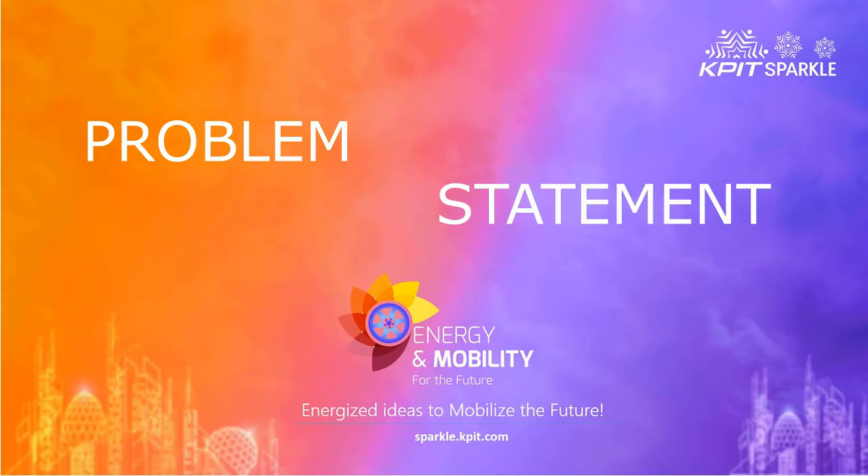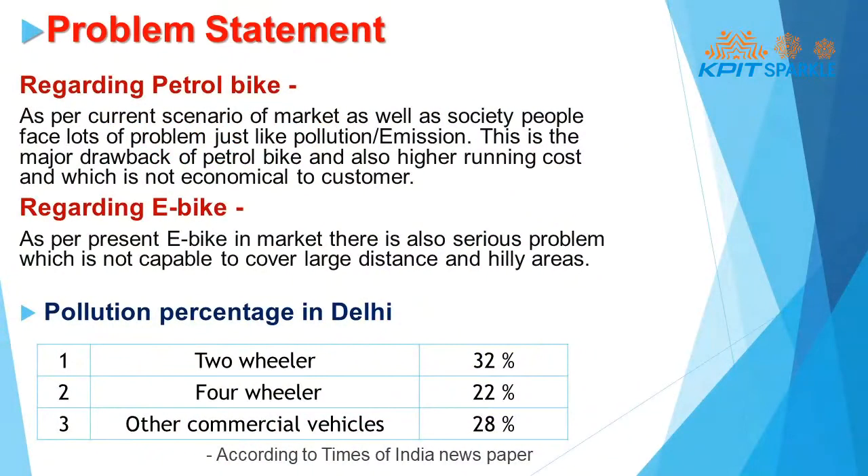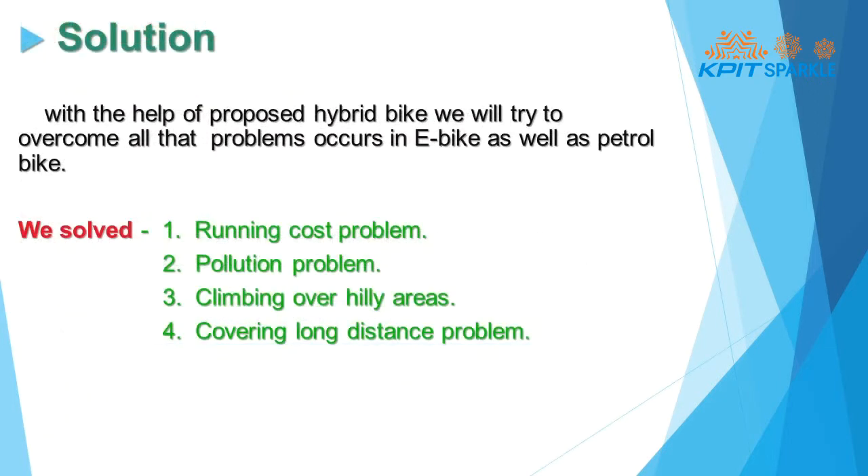Here is the problem statement. Problems regarding petrol bike and e-bike. We solve problems like running cost, pollution, driving over hilly areas, and covering long distances.